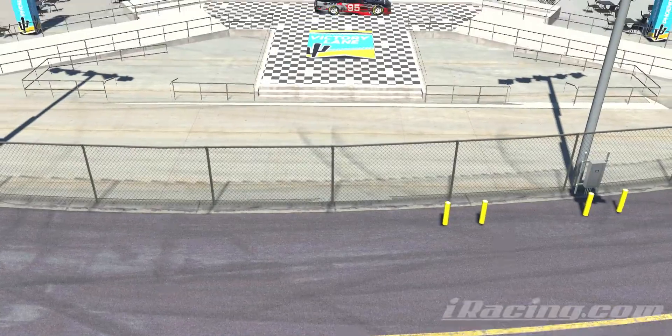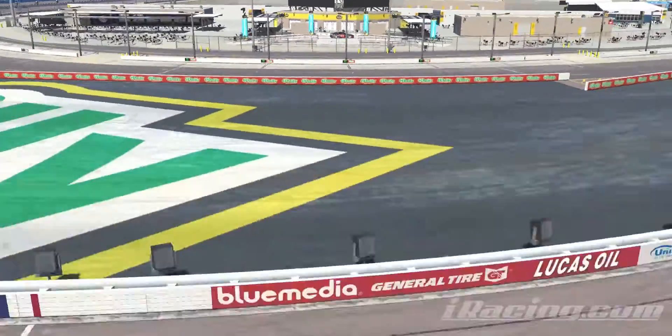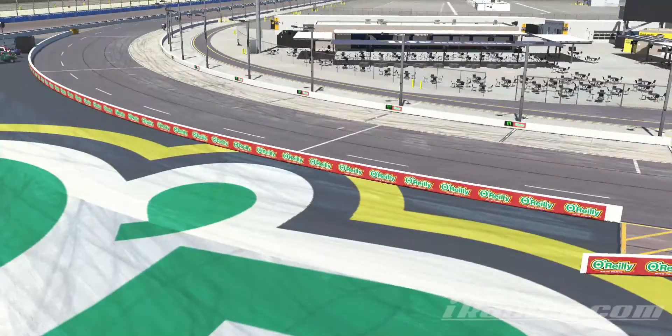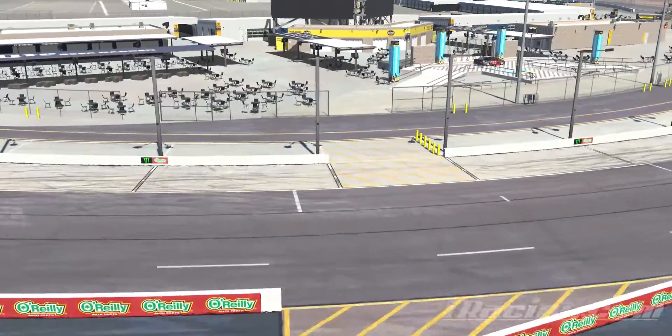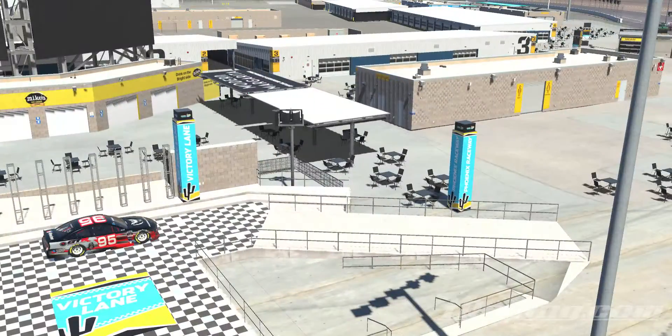As we just go out for a second, you can see here's the pit road and here's the track. You're able to just go into this little entrance over here into pit road. There's the entry and you can go through the fence up the ramp and right into victory lane.